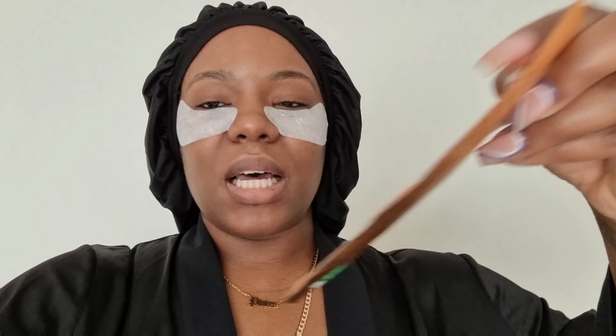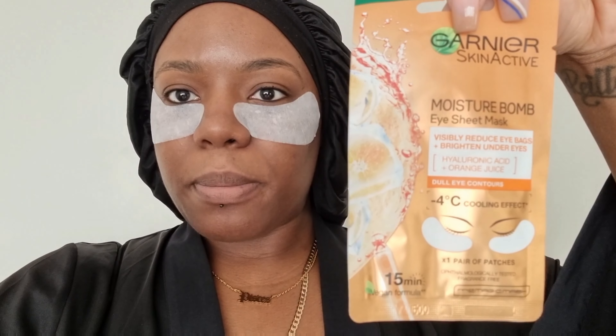I wanted to show you guys the getting ready process, but time ran away with me and now I've literally got an hour to get out of the house. I've come out of the shower, done my skincare routine, and I've got some eye patches on. The eye patches I'm wearing are these Garnier Moisture Bomb eye sheet masks. I got two of them — they were quite cheap and are on sale in Boots. You can put them in the fridge. They're basically just to brighten your under eyes, get rid of any bags or dark circles. They have hyaluronic acid and orange juice to brighten up your skin. Definitely if you're going to an event or have a special occasion, an eye mask is really good.